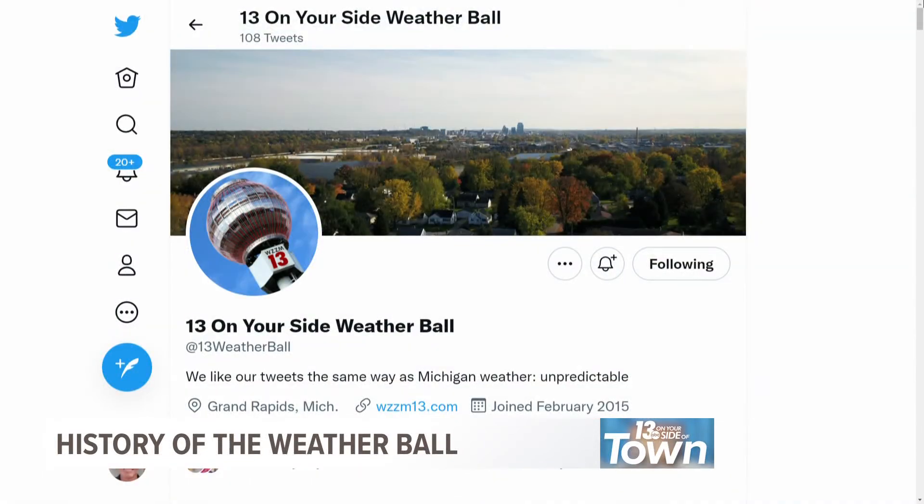Thank you, George. It's very cool — I love it! Meteorologist Michael Barron shot the drone footage, by the way. And did you know that the weather ball has its own Twitter account? It certainly does, so it has a personality all its own — as of course it should, being a West Michigan icon.